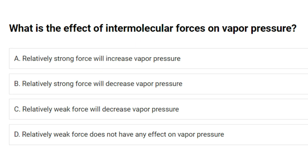What is the effect of intermolecular forces on vapor pressure? A. Relatively strong force will increase vapor pressure. B. Relatively strong force will decrease vapor pressure. C. Relatively weak force will decrease vapor pressure. D. Relatively weak force does not have any effect on vapor pressure. Answer: B. Relatively strong force will decrease vapor pressure.